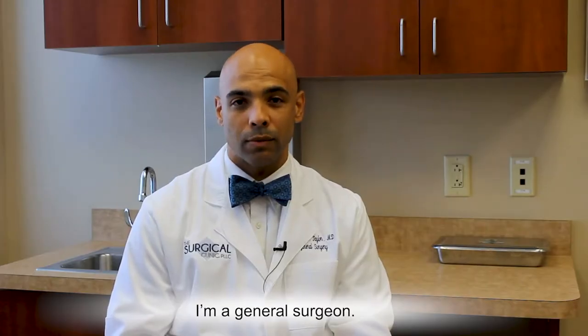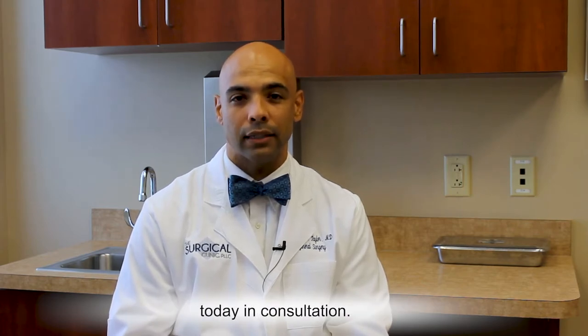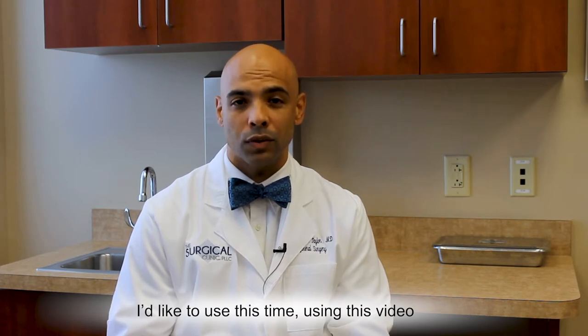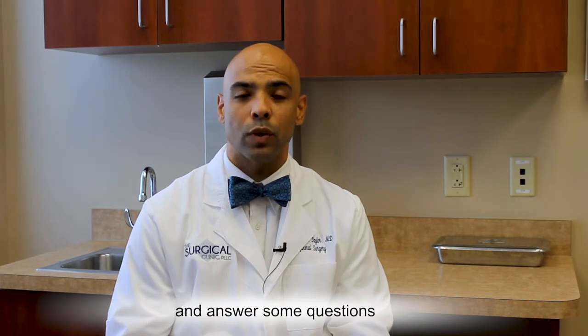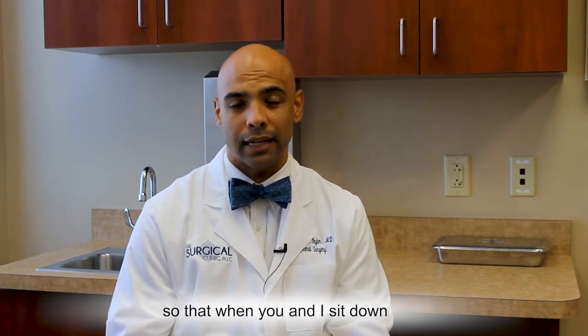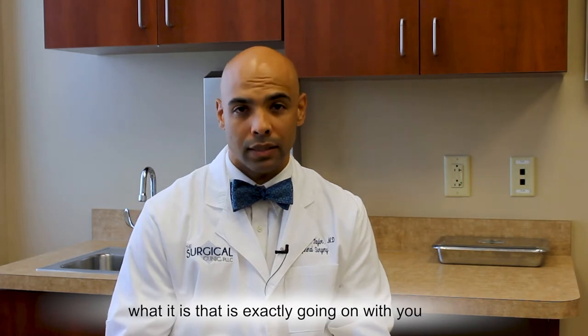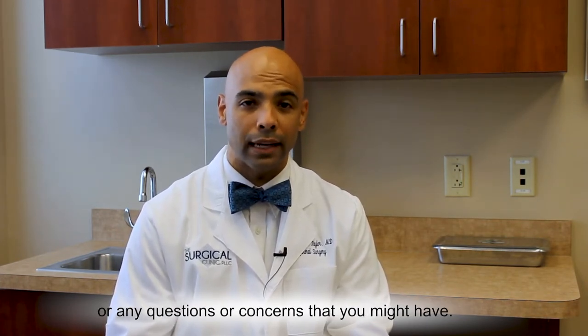My name is Dr. Joshua Taylor. I'm a general surgeon. I'd like to thank you for coming to see me today in consultation. I'd like to use this time using this video to explain the reason you're here to see me and answer some questions so that when you and I sit down we can have a more in-depth conversation about what is exactly going on with you, or any questions or concerns that you might have.